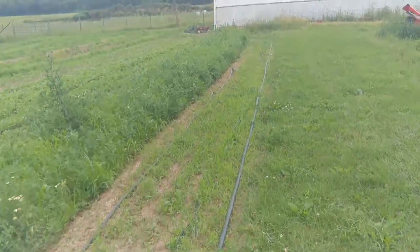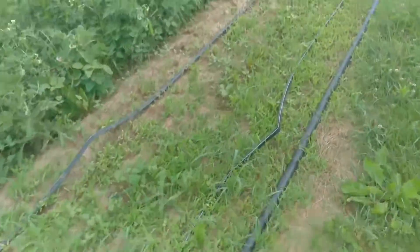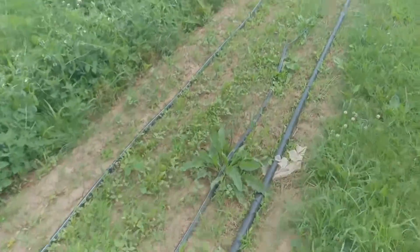Real quick look in the tunnel. This here is beets — we had to let them get a little bit taller before we start weeding, but that's our task this week.